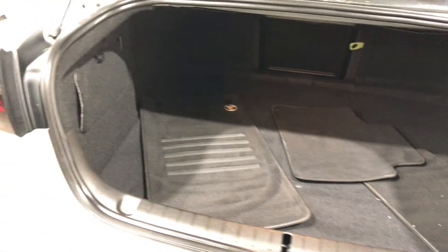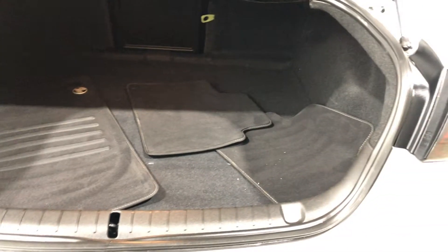Jumping inside the boot — being a full size family sedan, there's actually plenty of space in the boot here for you. The car also does come with a genuine floor mat as well.